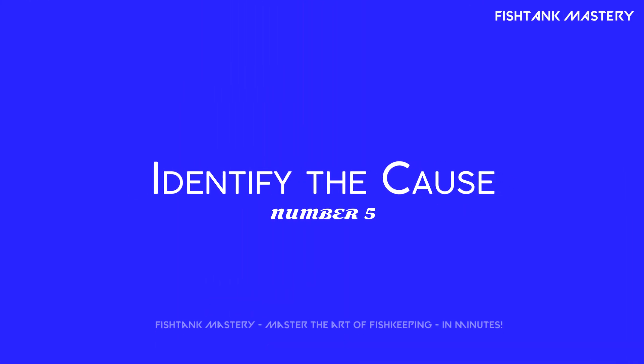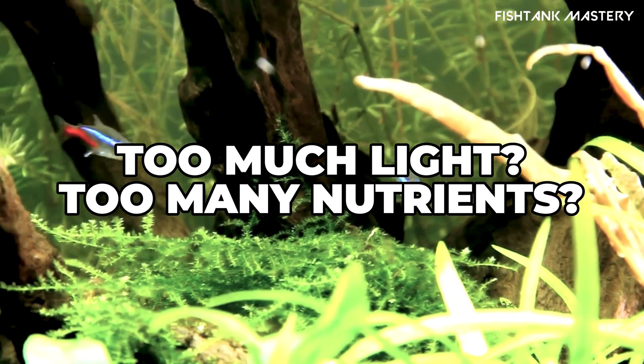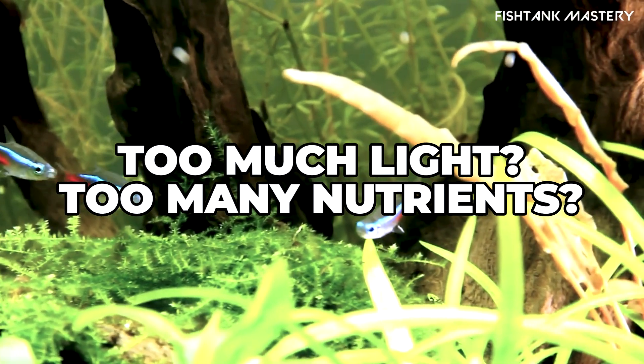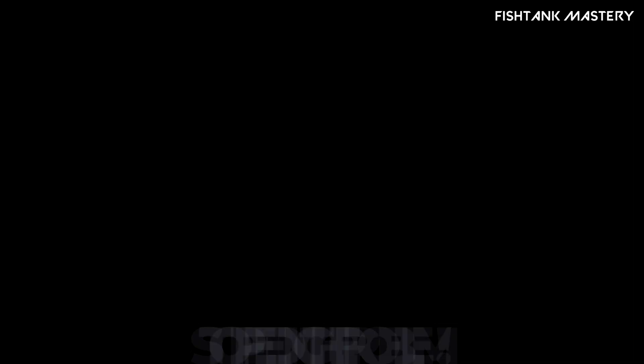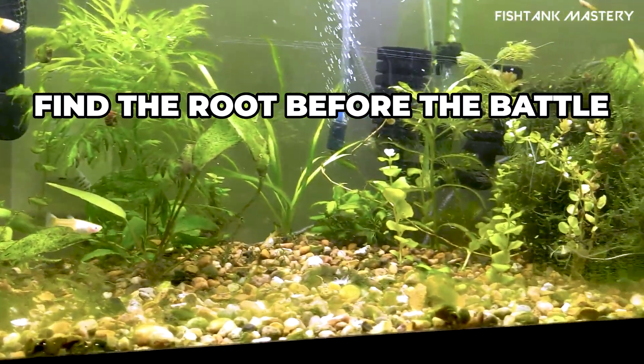Number five: identify the root cause. Hair algae thrive when there's too much light or nutrients. Overfeeding, too many LEDs, poor circulation — fix the cause before going nuclear with treatments.